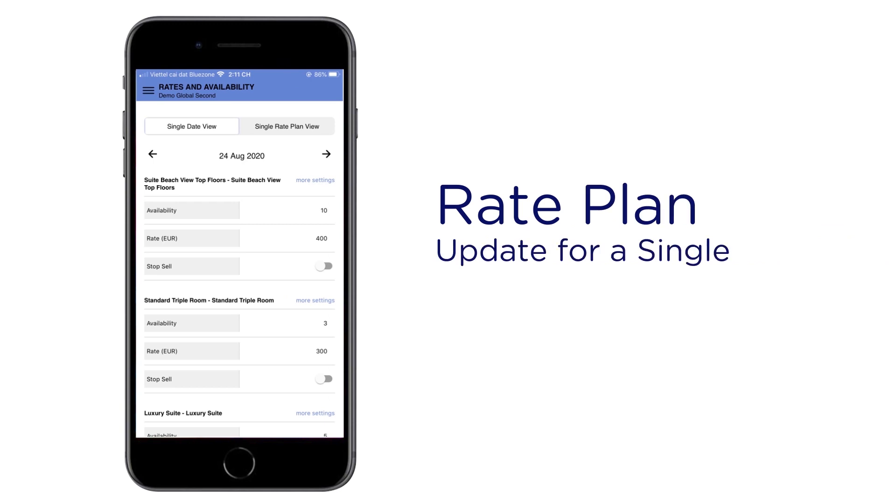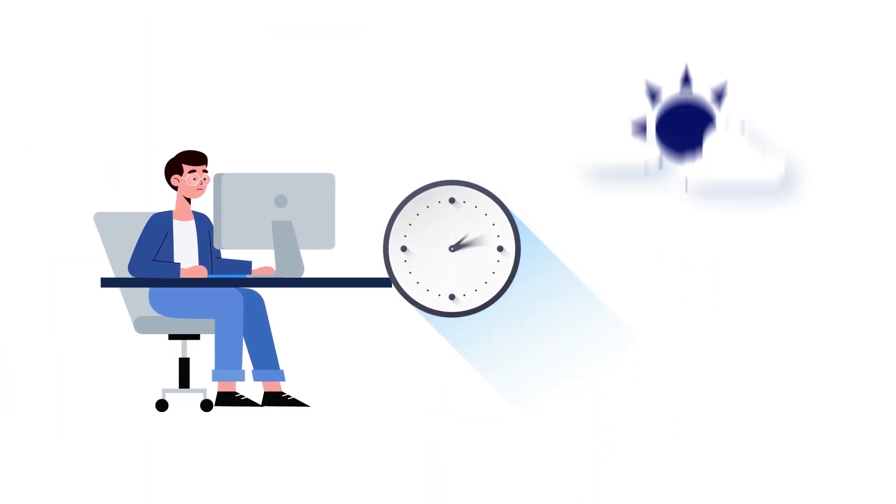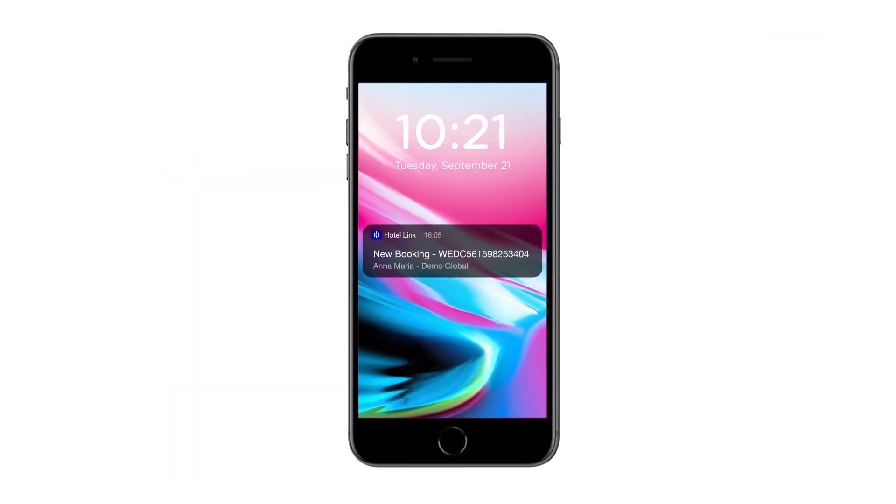Check and update rate plans for a single date and check a single rate plan on multiple dates. No need to spend time at your desktop — you can check your bookings from any mobile device. The app's notifications also tell you when you've got new bookings.